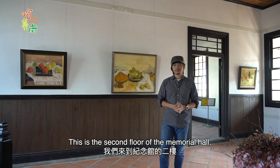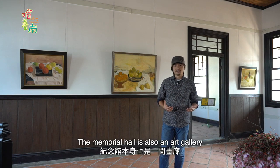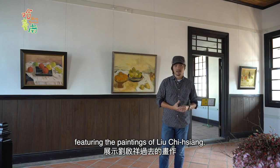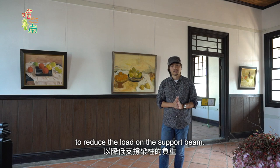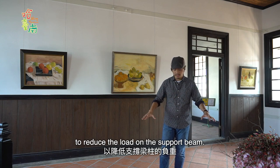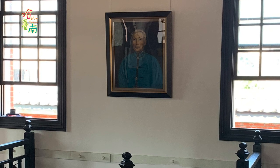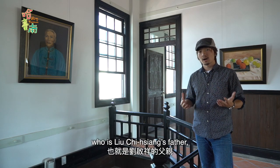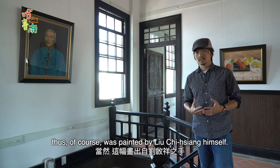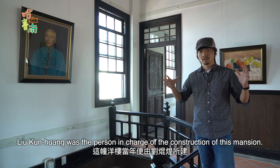This is the second floor of the memorial hall. The memorial hall is also an art gallery featuring the paintings of Liu Qixiang. Now these tiles on the floor had to be replaced during the renovation to reduce the load on the support beam. This is a painting by Liu Qixiang of his father, painted by Liu Qixiang himself. Liu Qixiang was the person in charge of the construction of this mansion.